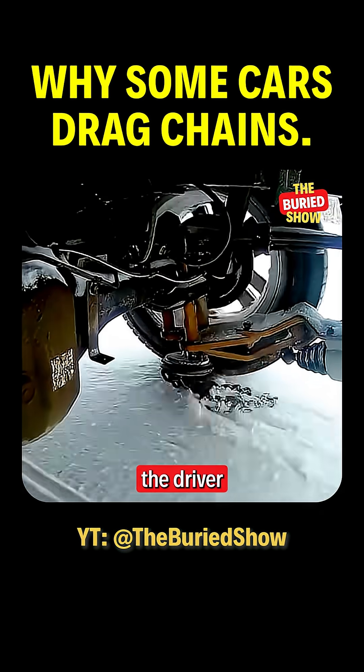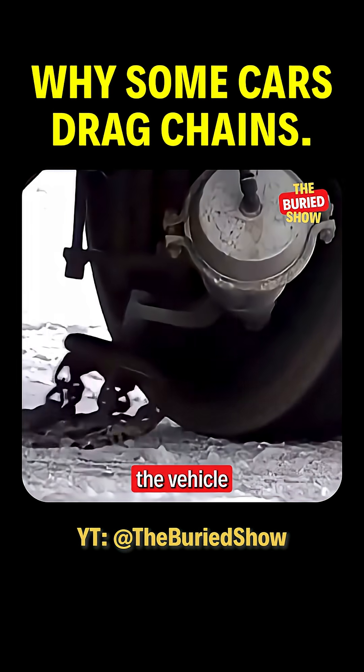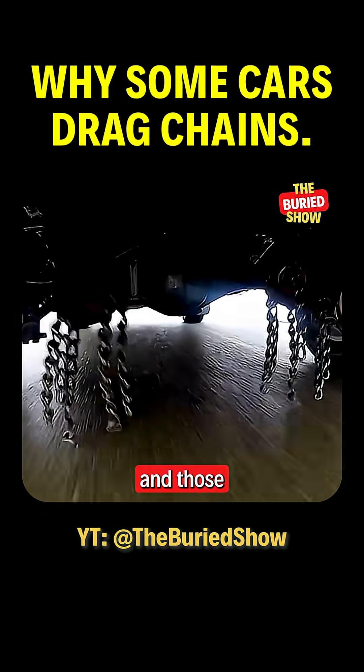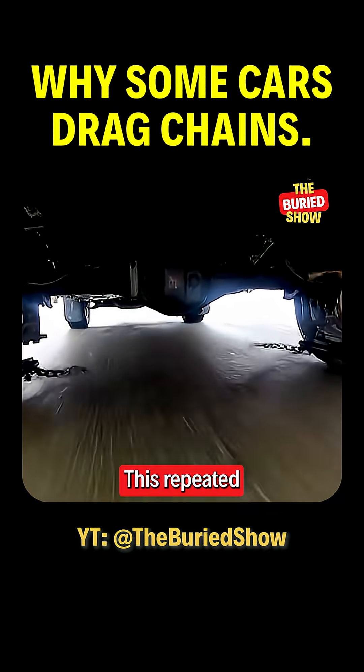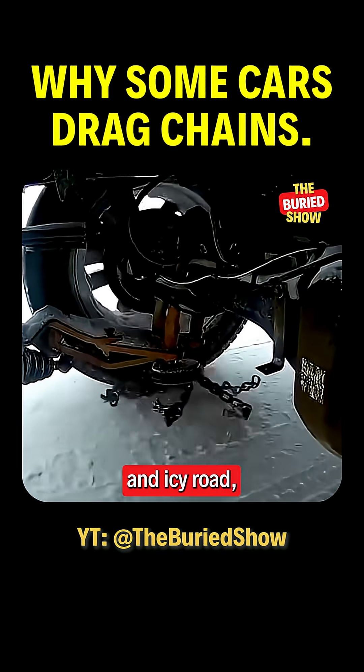From inside the car, the driver presses a button. A spinning disc hidden beneath the vehicle comes to life, slingshots several short chains outward, and those chains start striking the tire tread at high speed.